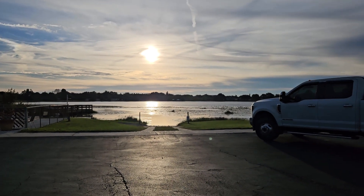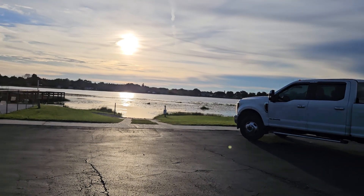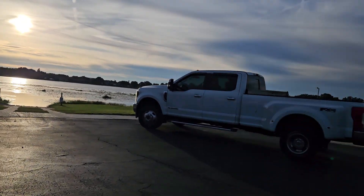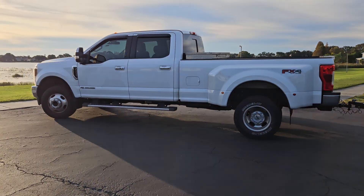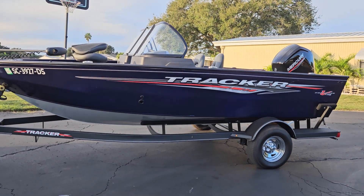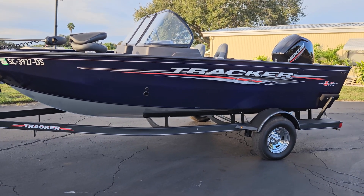Hello everyone, I hope you are having a great Wednesday morning. It is December 6th, 2023 — an exciting day for me here at Fishing and Dishing with David, as my tracker has just arrived. A friend of mine, Walker, went and picked it up yesterday. Thank you very much. It is a 2022 Pro Guide Tracker Pro Guide V175.